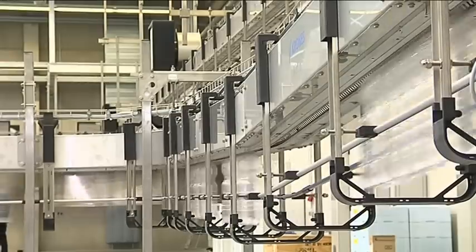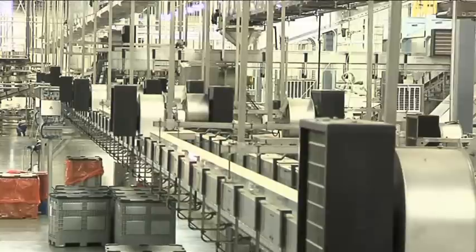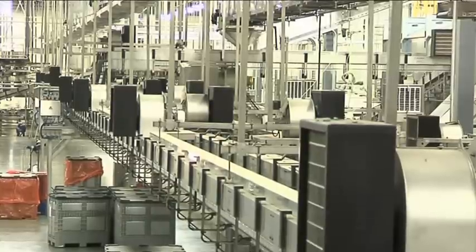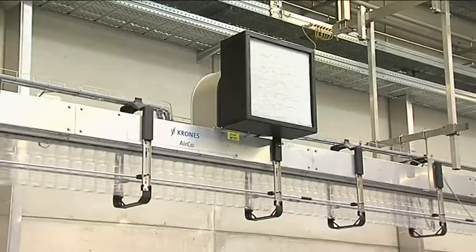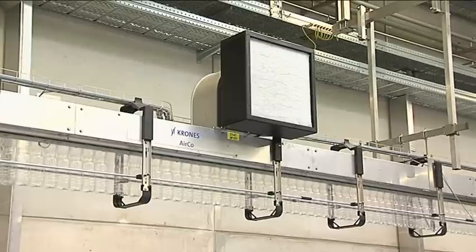For filtering the transport air, a choice of filter systems is available with different arrestance ratings. Thanks to the modularized filtration concept and the standardized filter dimensions, Krohn's air conveyors can cope with all the requirements encountered.